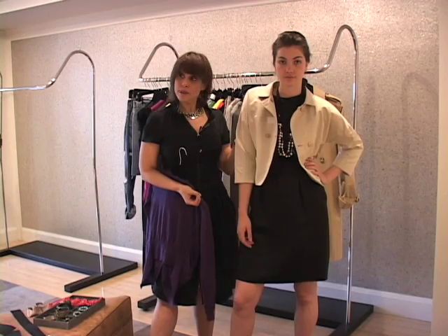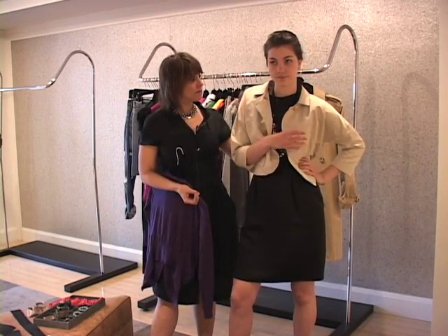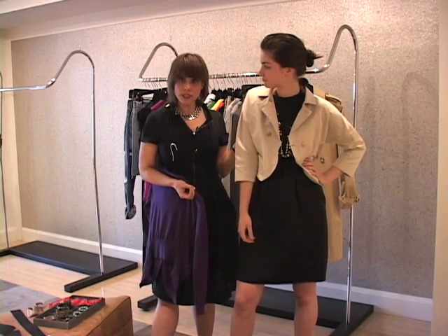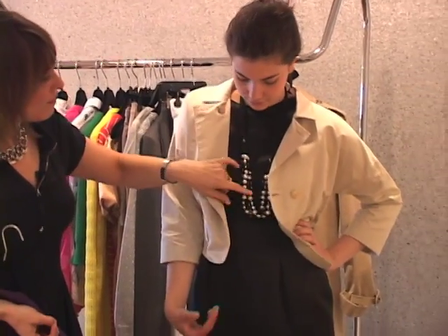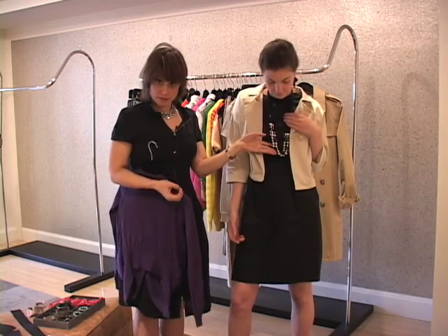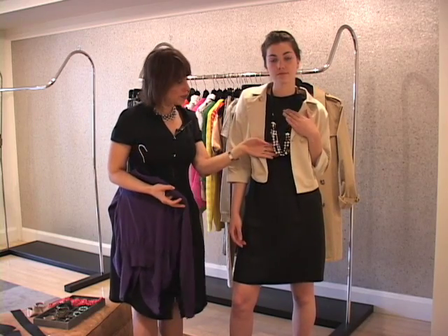She can wear it to maybe a daytime event or occasion. We simply put on this little cropped beige jacket, which you can also wear later with other things and dress up a pair of jeans or white jeans with. And we didn't go for the usual pearls — instead, we went for very simple pearls.